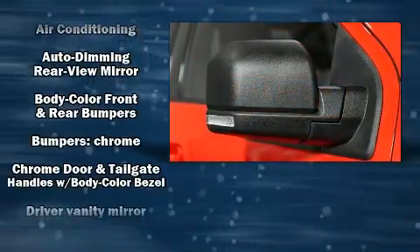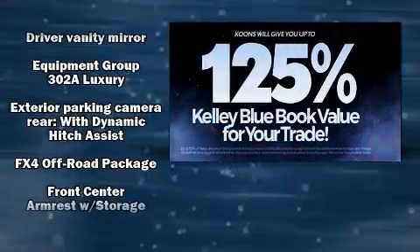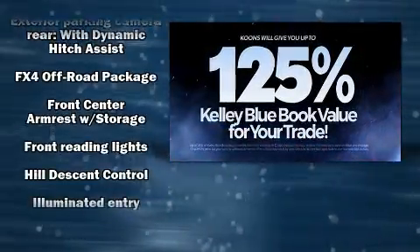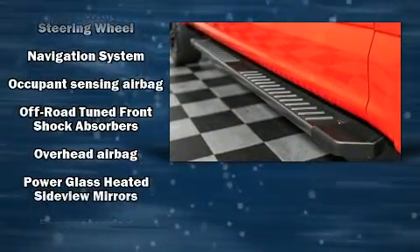Safety equipment has been integrated throughout, including head curtain airbags, front side impact airbags, traction control, brake assist, ignition disabling, and 4-wheel disc brakes with ABS.